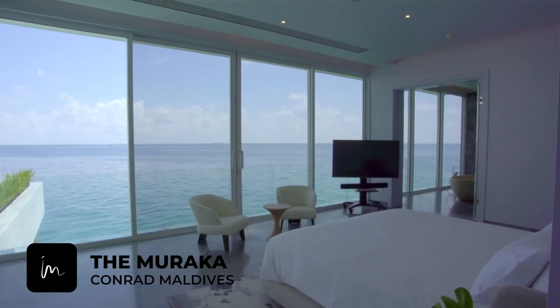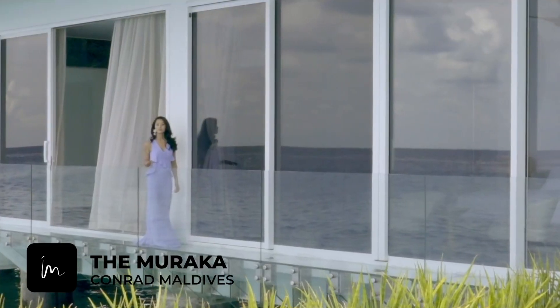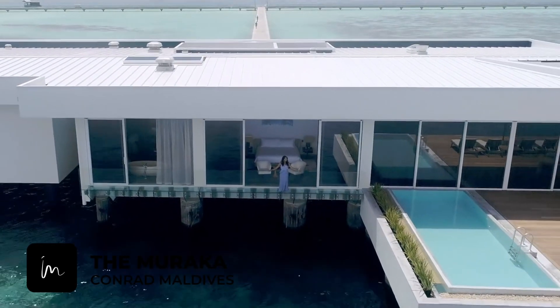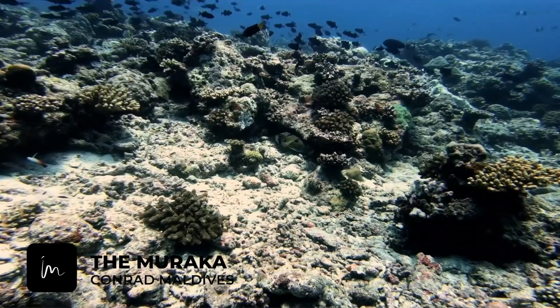Welcome to the Muraka Residence. This architectural marvel sits above and below the surface of the Indian Ocean. And welcome to the masterpiece of the residence, the undersea bedroom.